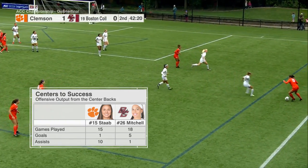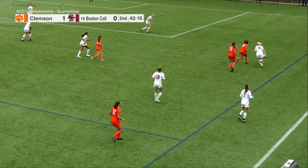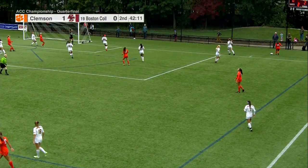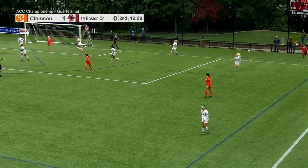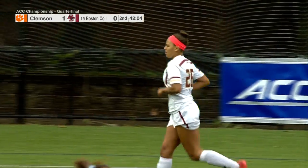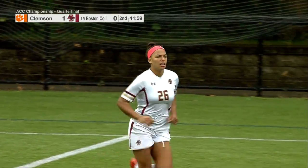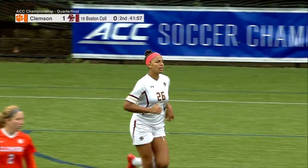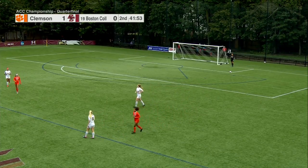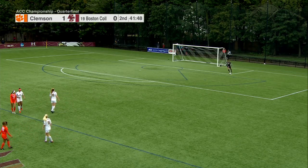Both Staub and Mitchell hold down the center back positions on their respective teams, yet are so involved in the offense. Mitchell has five goals and an assist; Staub has one goal and ten assists — remarkable numbers for center backs. Getting these two players more involved will help feed the offense. This is a battle of offenses, and being fed by those center backs is going to be beneficial.